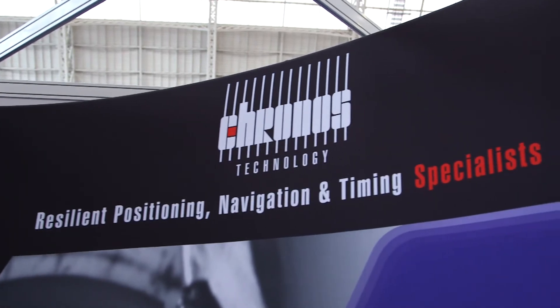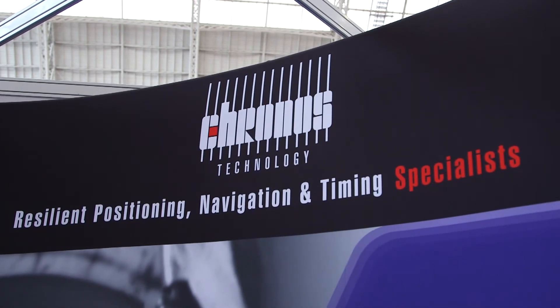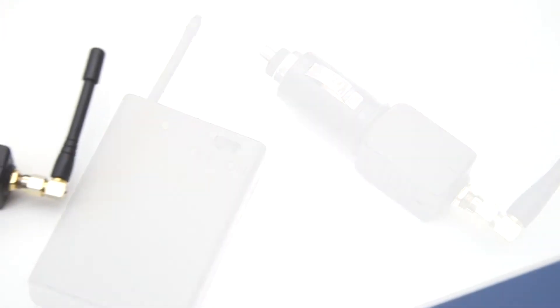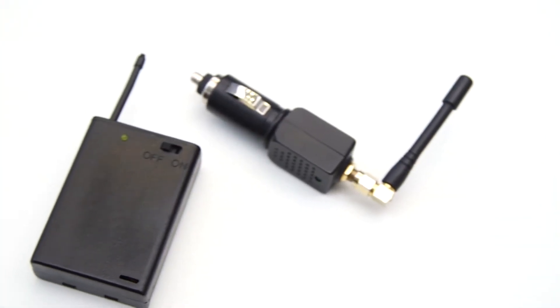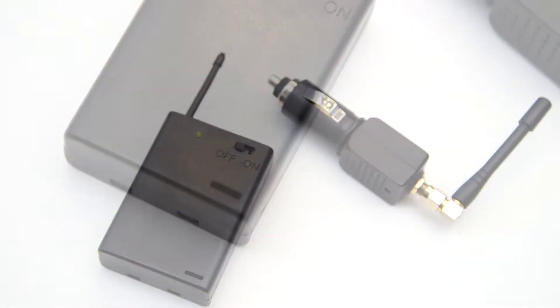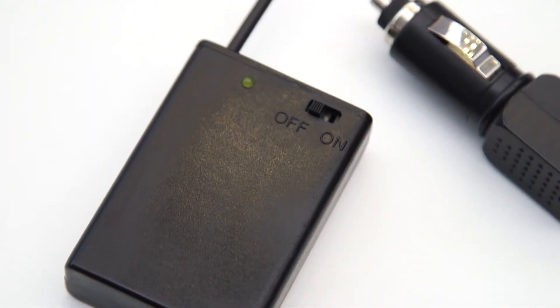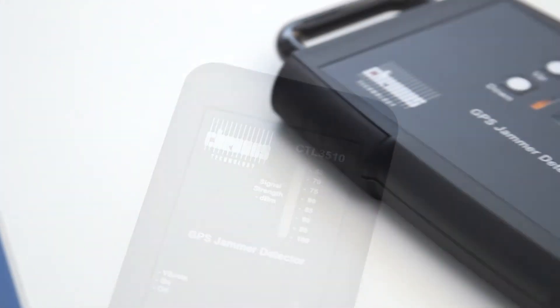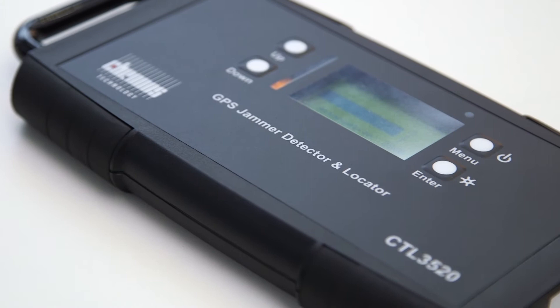What we're showing off here today is our GPS jamming detectors. GPS jammers are very easily available on the internet but are actually illegal to use. They're used very much by criminals to steal cars, steal cargo and evade anyone who might be tracking them. What we have is a range of GPS jamming detectors that will be able to find that GPS jammer once the tracker has been defeated.